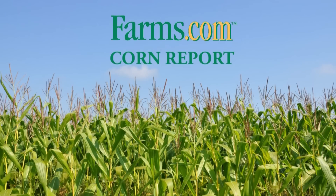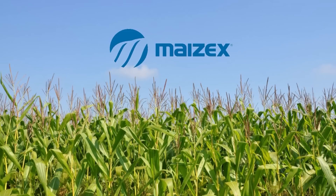This is the Farms.com Corn Report, sponsored by Mazec Seeds. Mazec Seeds — technology you want, yield you can count on.